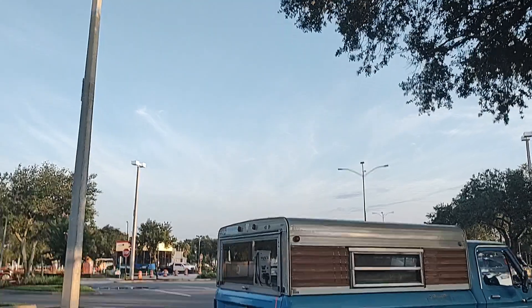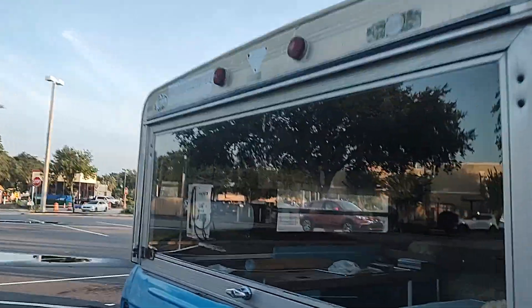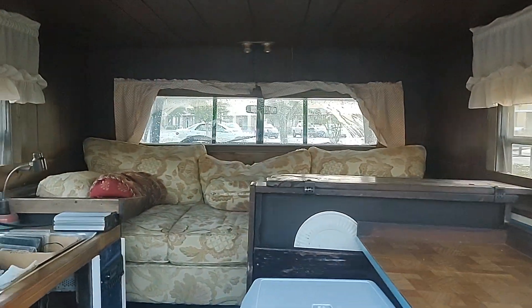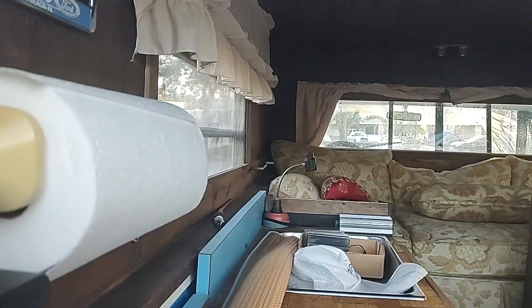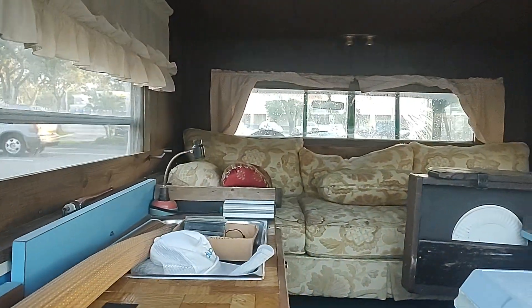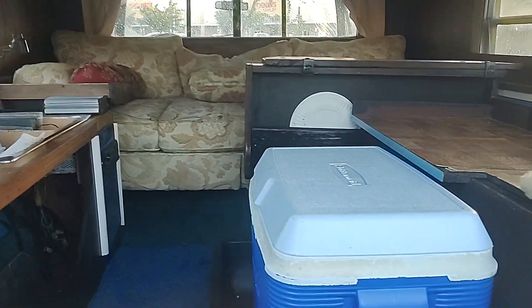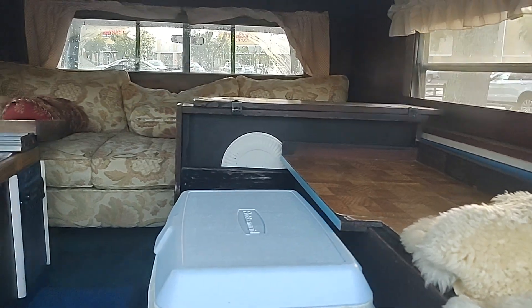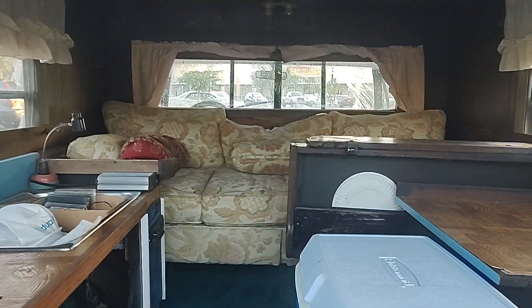I'll try to keep the license plate out of the picture. Look at that — he's got a sink, a roll of paper towels, a little bed, little curtains, a cooler, a cutting board area, a plate area, and some more stuff down there — probably his stove and whatnot. I just thought that was really cool.